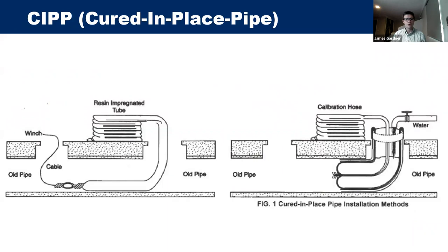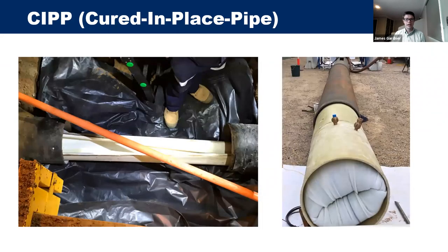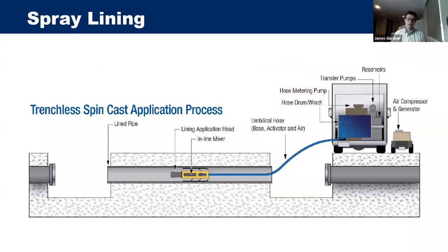CIPP has two main installation methods. In the first, a resin-impregnated tube is pulled through by a winch, expanded to the host pipe, and then cured. In the second, the resin-impregnated tube is pushed through using an inversion process, generally filled with either air or water, and then cured. Field trials were conducted in Perth and Sydney.